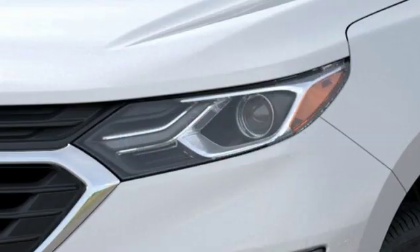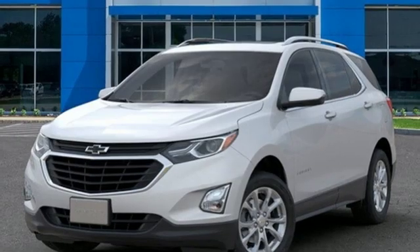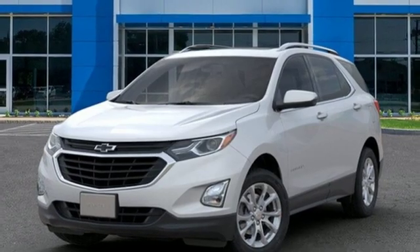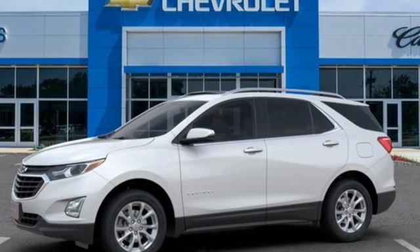Intercooled turbo inline four-cylinder engine. First and second row express open and close sliding and tilting sunroof. Gas pressurized shocks. And power heated mirrors. Hurry in today for a test drive.